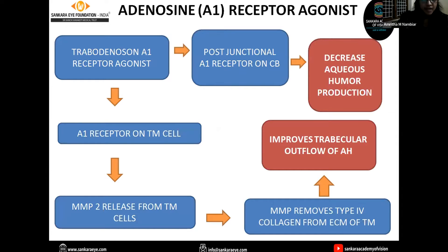The next group of drugs is the A1 receptor agonists, or adenosine receptor agonists. They act on the A1 receptor on the ciliary body and decrease aqueous humor production. They also act on the A1 receptor on trabecular meshwork cells, causing the release of matrix metalloprotease, which removes type IV collagen from the extracellular matrix of the trabecular meshwork and improves trabecular outflow of aqueous humor. Thus adenosine receptor agonists have a dual mechanism of action.